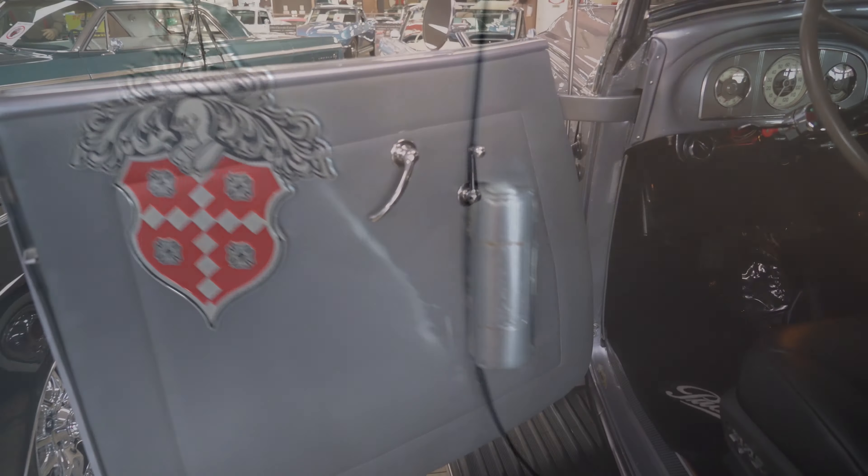This 1936 Packard has been brought into the modern era sporting a potent 350 cubic inch V8 under the hood, a turbo hydromatic 400 transmission, and a 9-inch rear end, driving the wheels for a significant gain in drivability over the original setup.